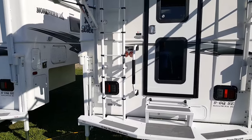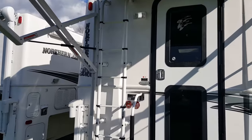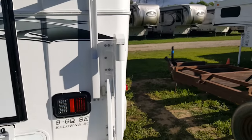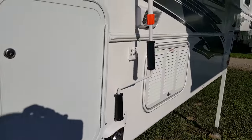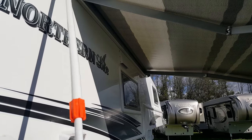It does have the entry assist handle beside the door. You've got LED tail lights on the back and an LED porch light beside the door. There is an awning on the side — a manual awning that cranks in and out. You can see the crank on there, so it's basically turning it that brings it in and out.